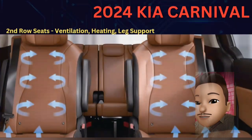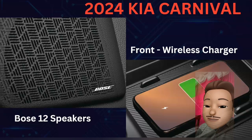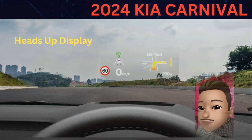You are going to have a 2nd row with ventilation, heating, and leg support — a great feature. You are going to have 12 speakers. You are also going to have a wireless charger. You are going to have a heads-up display, where you can see navigation and speed projected for the driver.